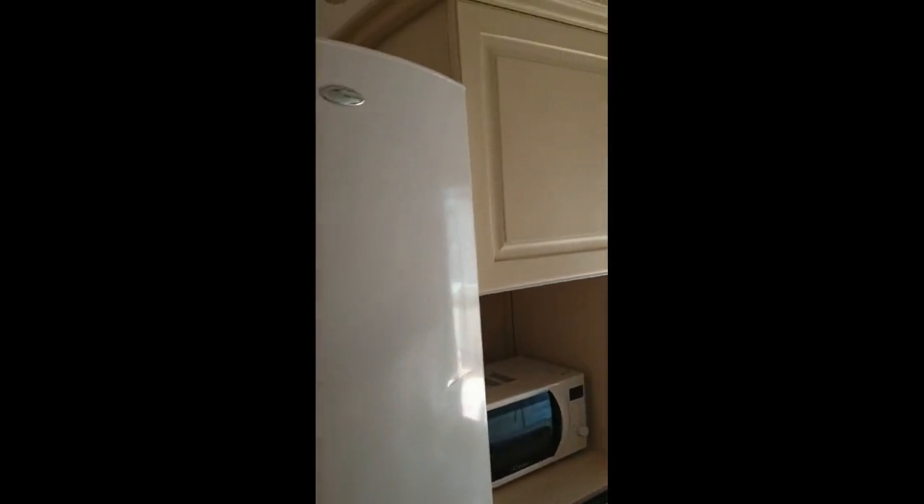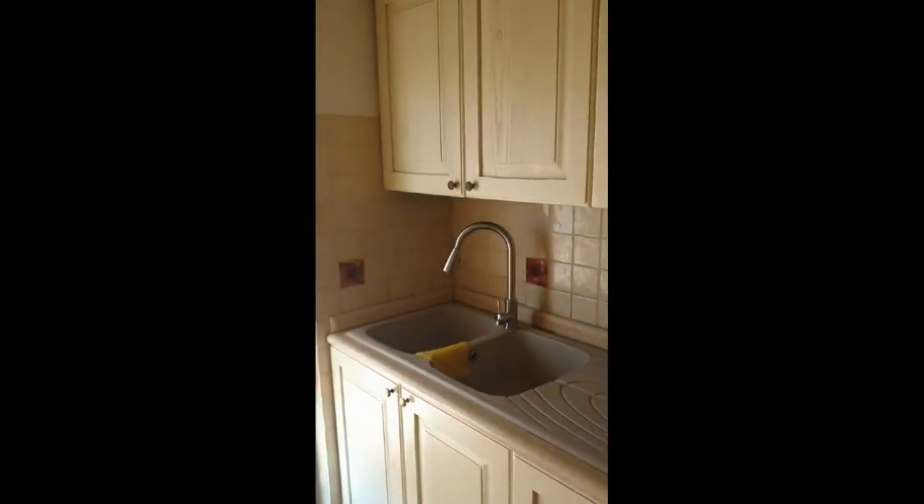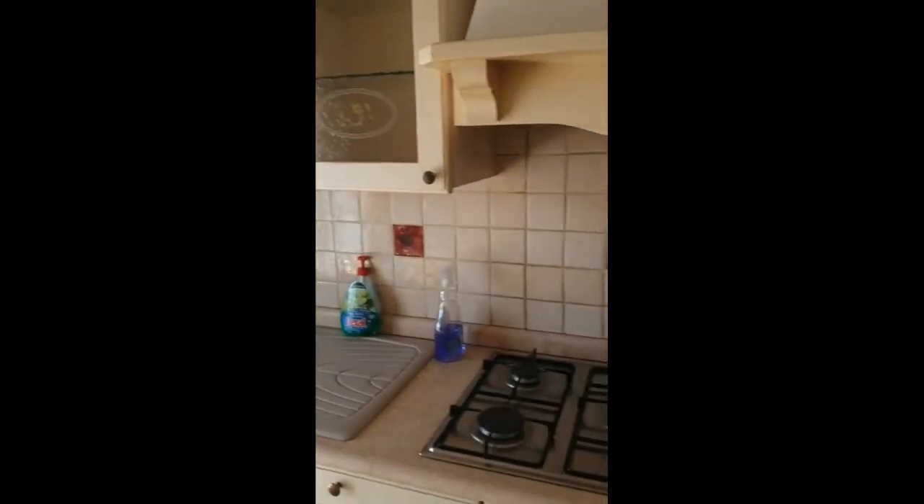Now if we come back inside, here we have the kitchen, just fully equipped. You can see it has anything that you might need — your fridge, freezer, a coffee maker, a sink, anything that you might need.